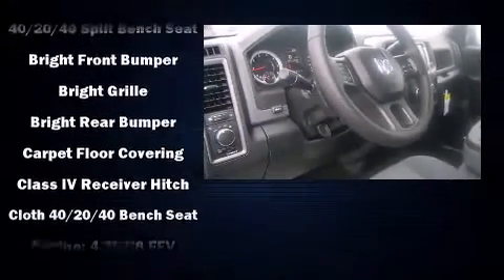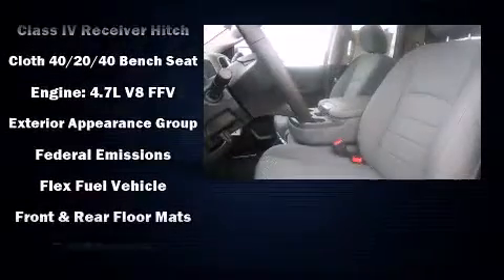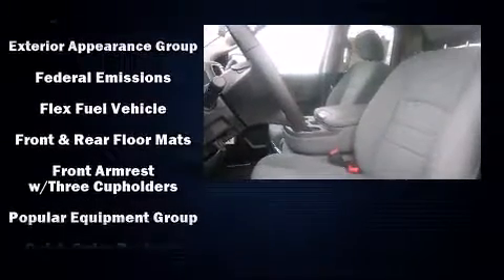Safety equipment has been integrated throughout, including dual front impact airbags with occupant sensing airbag, front side impact airbags, traction control, ignition disabling, and four-wheel disc brakes with ABS.